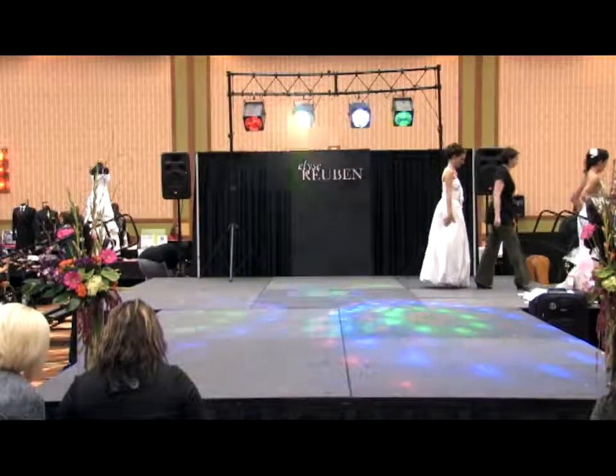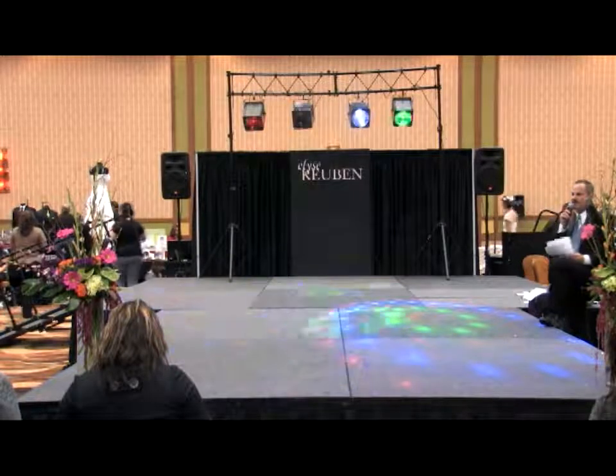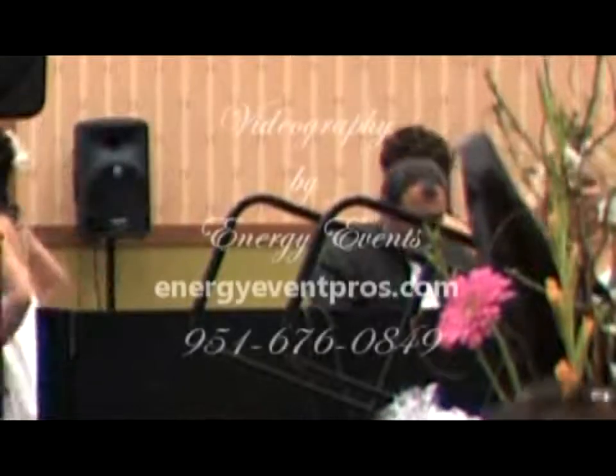Go by and see him for all of your wedding needs. He's a great MC — and you've got to have a great MC and great music for your wedding. Go by and see T.K. Brown, Energy Events. Thank you so much.